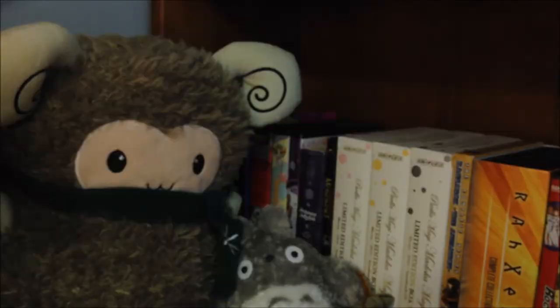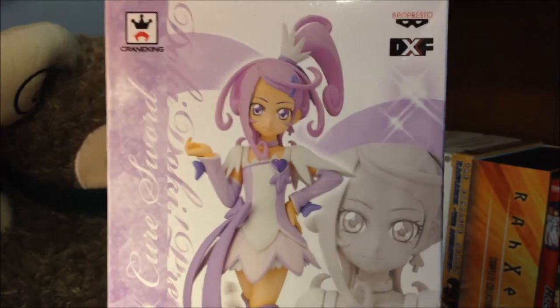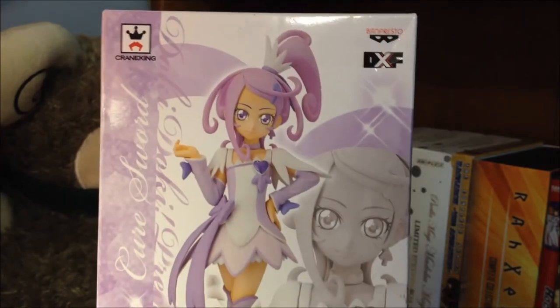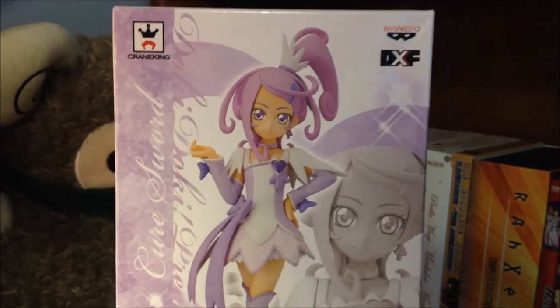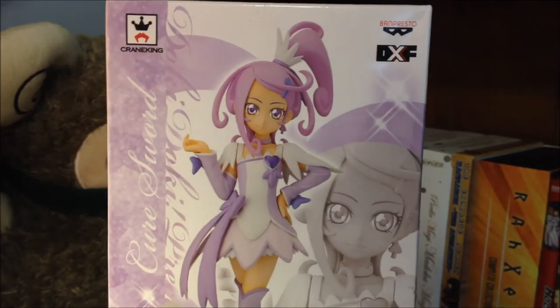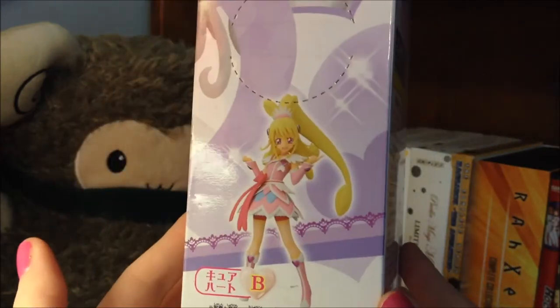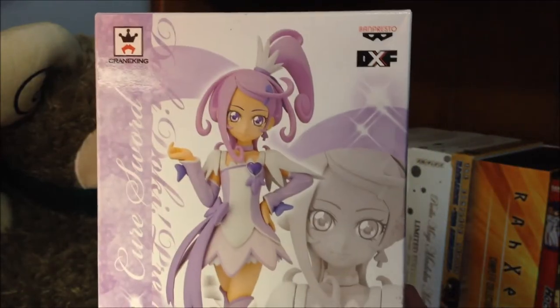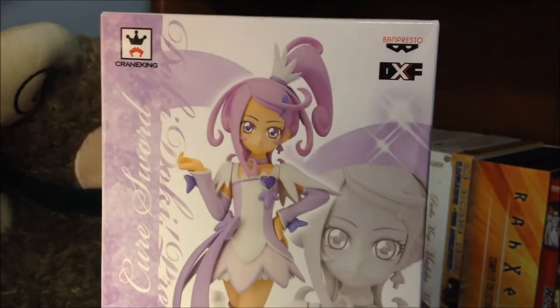Of course, a monthly haul would not be complete without at least one or two figures from the pre-owned section. This one is a Banpresto prize figure of Cure Sword from the series Doki Doki Precure. It's not a series I have seen, but I really liked her character design because she is in purple, and that's actually my favorite color. I know I will delve into the Precure series at some point — I know there are quite a few seasons to watch, but I really like magical girl shows so I'm thinking I should like it. I'm trying to stray away from getting prize figures, but I don't think there was a scale of this character, and she was fairly cheap, so that's why I picked her up.